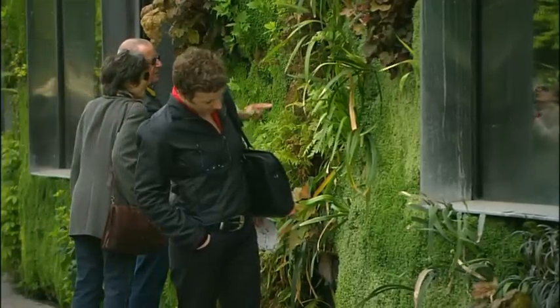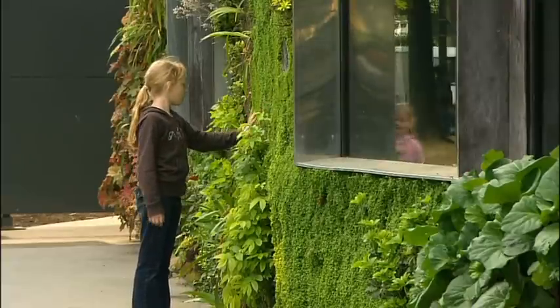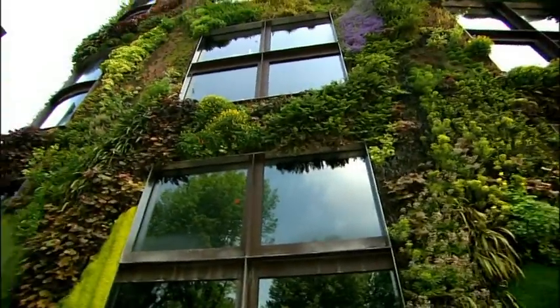People, when they are looking at my walls, think they are in front of something very natural and usually very tropical. It's very funny because when you are at Quai Branly it's only temperate plants.